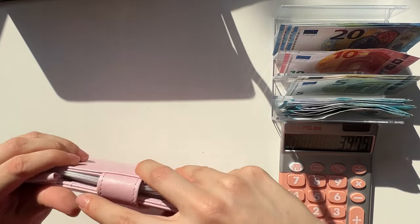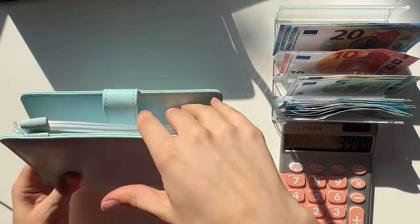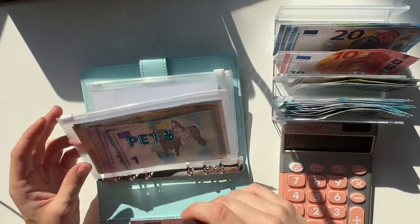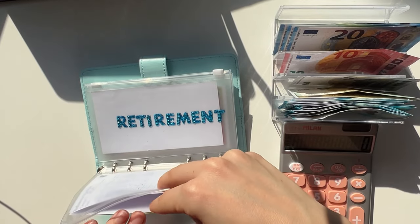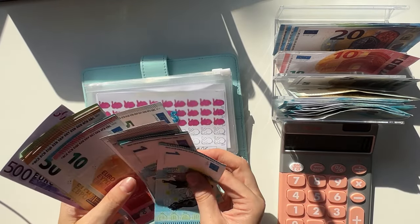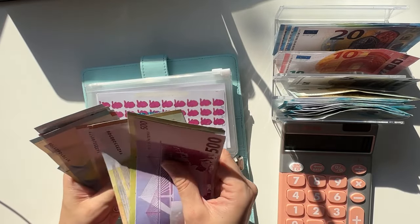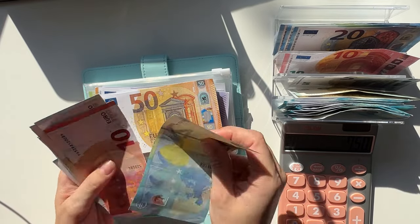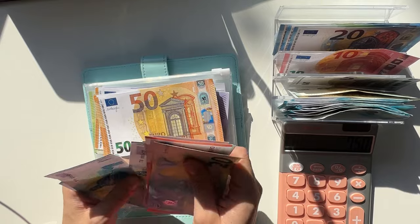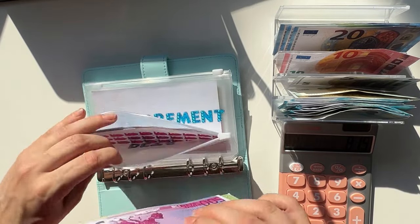Emergency fund has 3000 and it's not getting anything. Then we have our other long-term sinking funds binder — we are stuffing pets. We have 500, 600, 650, 750 plus 20, 30, 35, 40, 45, 50, 55, 60, 61, 2, 3, 4, and 5 — so 815 euros in pets.